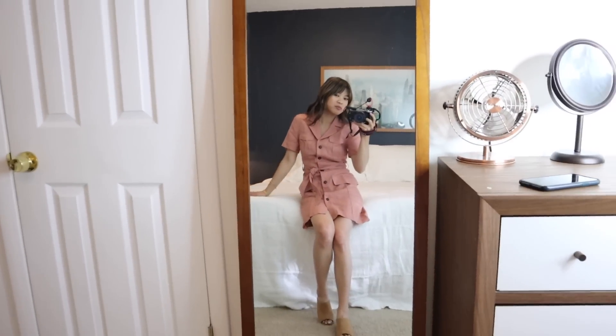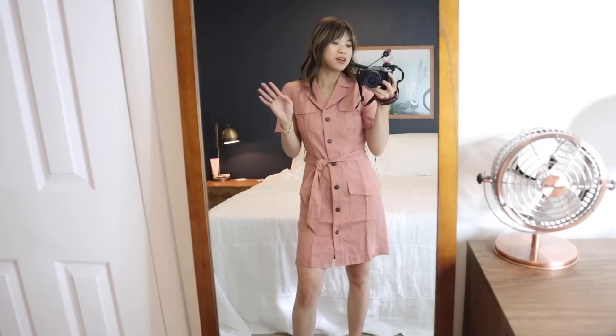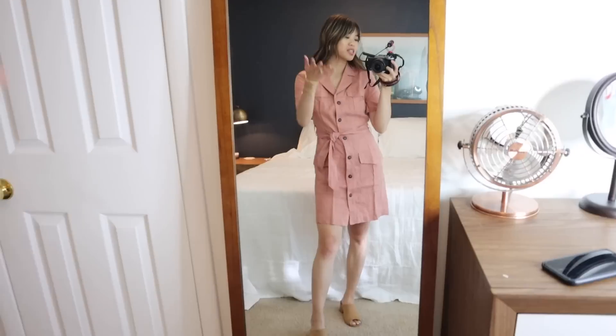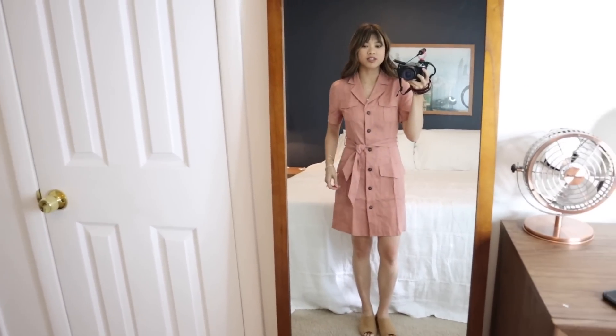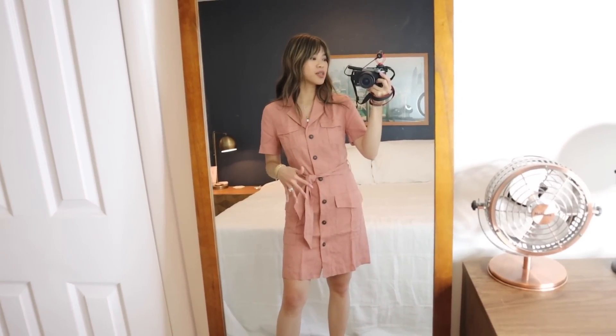I feel really good about the size. The color is absolutely amazing — I love this beautiful mauve pink. I also love a good collar and buttons, and the pockets are great. Basically everything about this dress is just me in a dress.